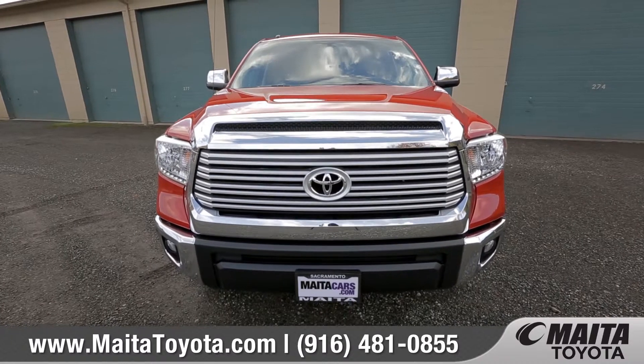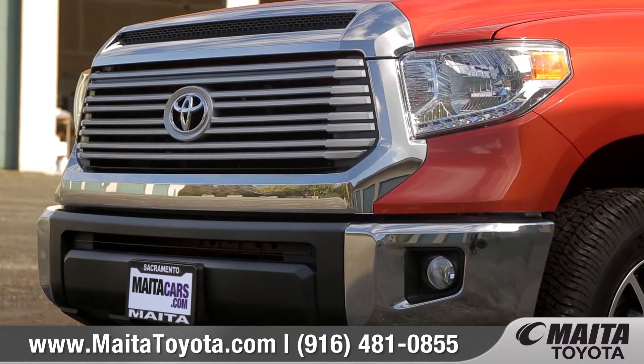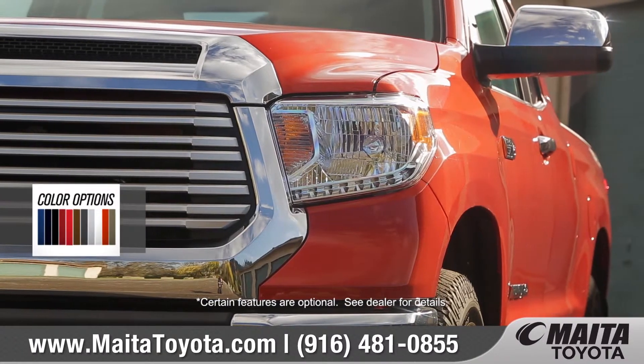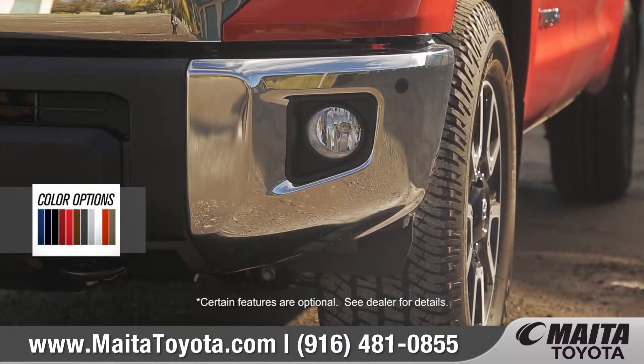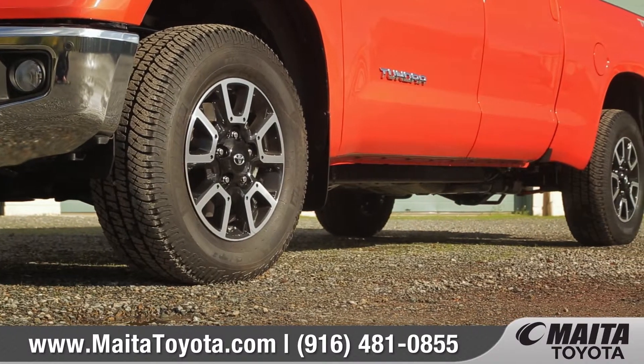A prominent front grille and stylish front fascia come together to produce a bold and sporty presence on the road, with available LED daytime running lights and integrated fog lights. Choose from an array of 18 or 20 inch alloy wheels to match your personality.